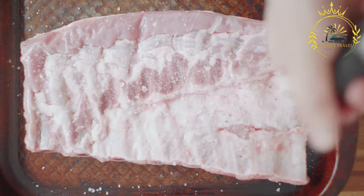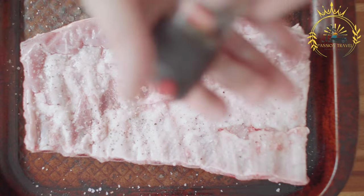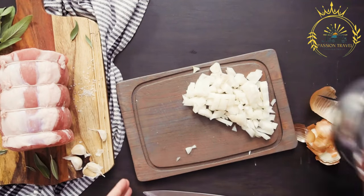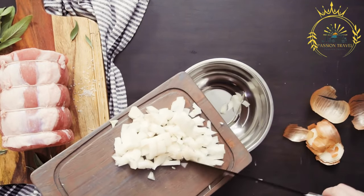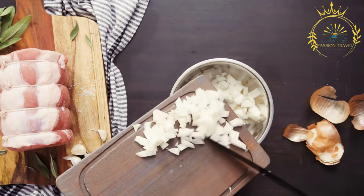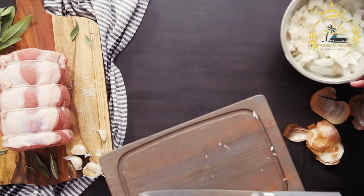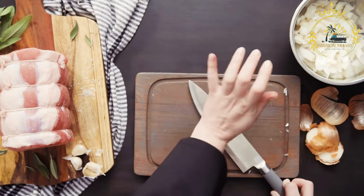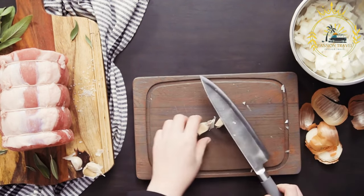The herb and spice mixture is rubbed or stuffed into the pork to infuse the meat with flavor. The seasoned pork is rolled and tied with kitchen twine to form a compact roast, then slow-roasted for several hours, often in a wood-fired oven. The slow cooking allows the meat to become tender and juicy, while the skin on the outside turns crispy and crackling, creating a contrast of rich, aromatic flavors and textures.